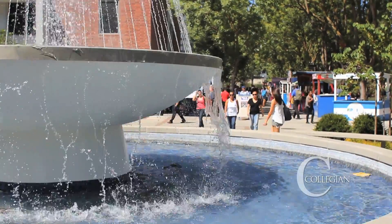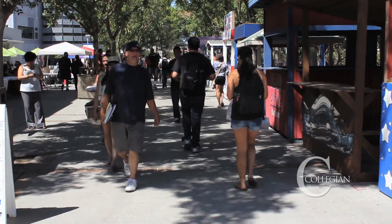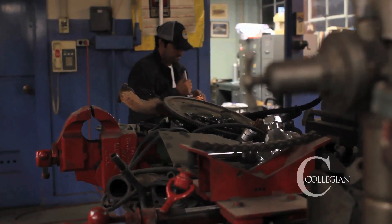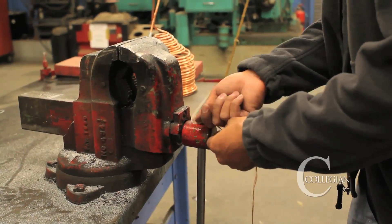With hot summers and mild weather, Fresno has become one of the top cities for solar energy. In recent years, it has become a trend to find alternative forms of energy to avoid running out of fossil fuel.